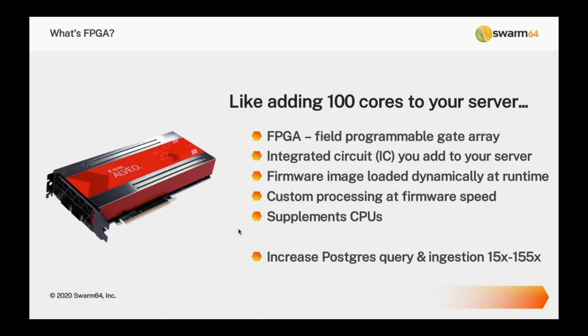What makes the FPGA unique is that the firmware instructing it can be changed at runtime. When you start Postgres with the Swarm64 extension, Swarm64 puts a software image onto the FPGA at startup that executes at near firmware speed and supplements the CPU. In the case of Swarm64, we start up about 100 individual processes that work in parallel — reading, filtering, compressing, decompressing, and scanning data — adding a whole lot more parallelism to Postgres.